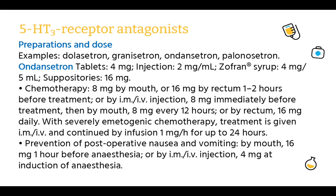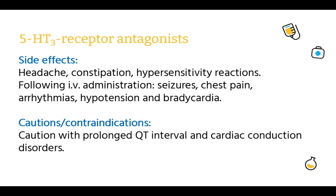Prevention of postoperative nausea and vomiting: by mouth 16 mg one hour before anaesthesia, or by IM or IV injection 4 mg at induction of anaesthesia. Side effects: headache, constipation, hypersensitivity reactions. Following IV administration: seizures, chest pain, arrhythmias, hypotension, and bradycardia. Cautions or contraindications: caution with prolonged QT interval and cardiac conduction disorders.